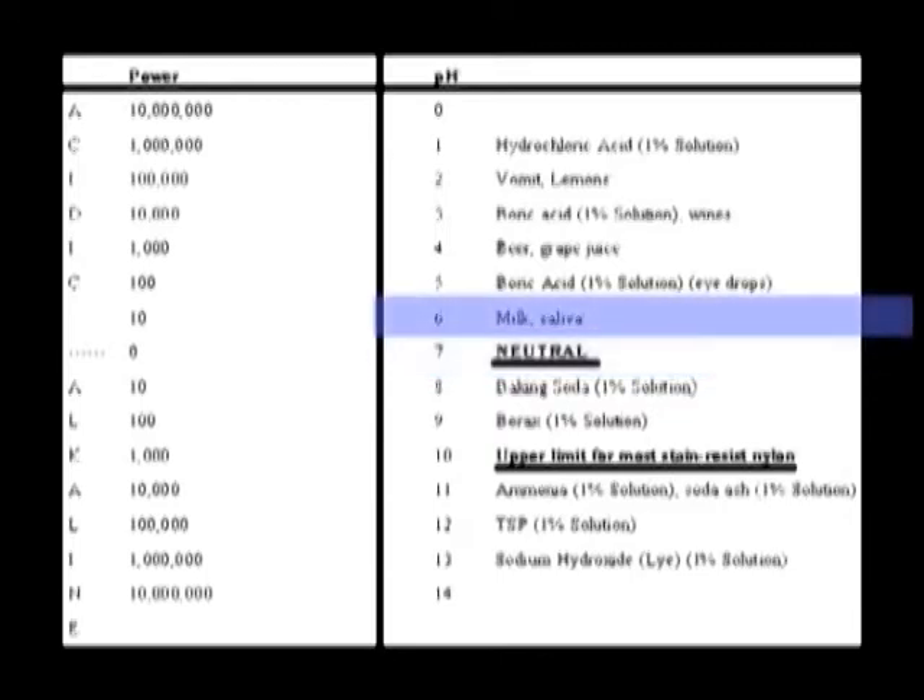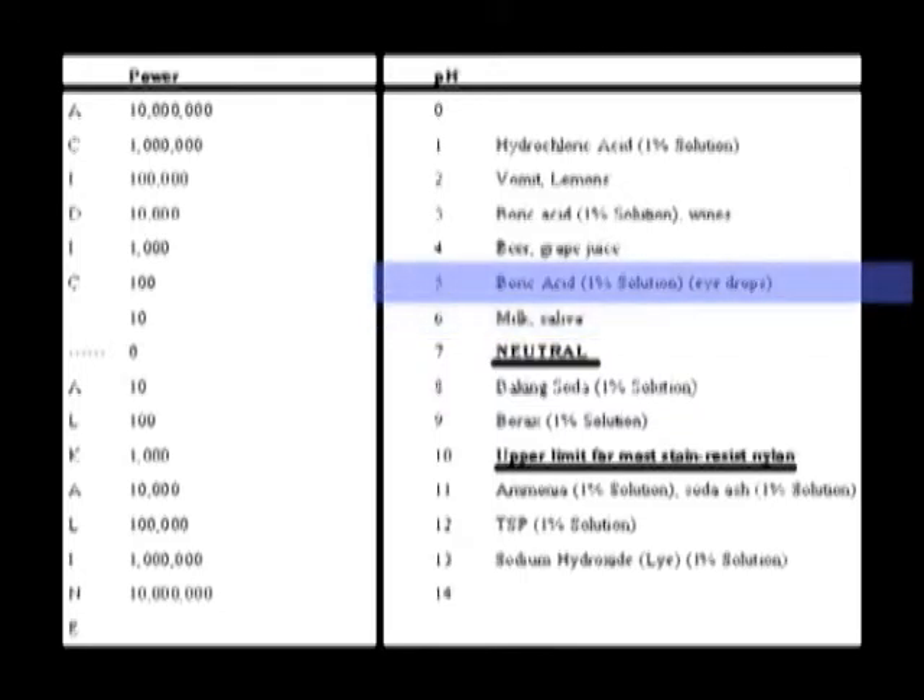On the acid side, you've got milk, eye drops — your tears are actually on the acid side. You know why? Bacteria don't survive well on the acid side. So your tears are slightly acidic, meaning your eyes are constantly washed with a disinfectant. That's what it amounts to.